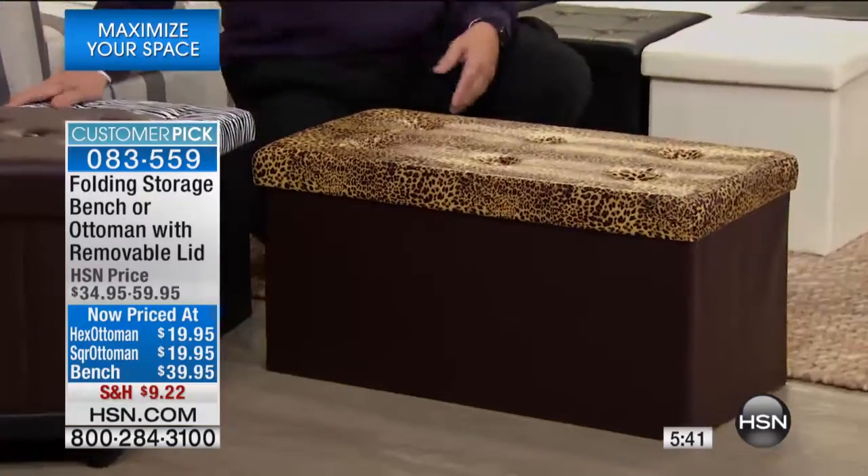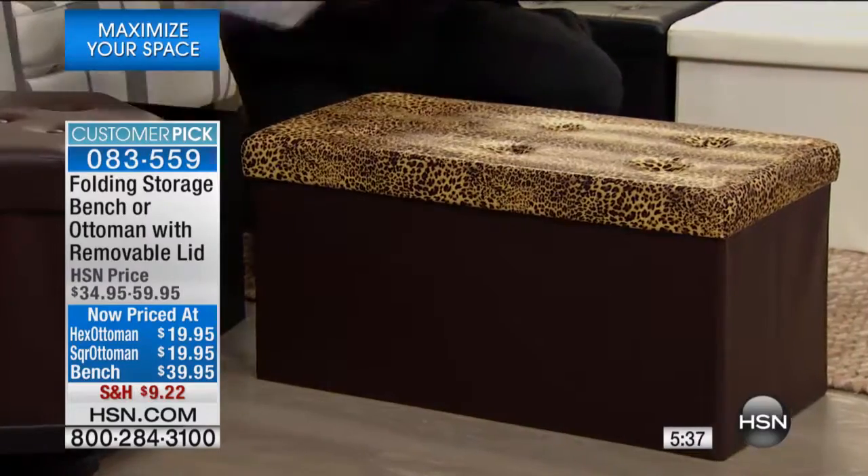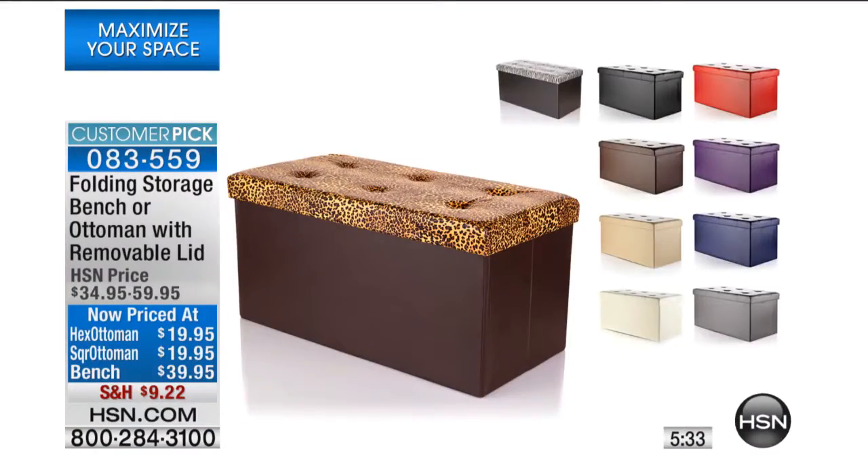The bench colors: there's a leopard print — espresso brown with leopard on the top — black, slate gray, zebra print, cream, brown, taupe, eggplant, red, and navy. And in the hexagon we have brown, red, cream, tan, and black.